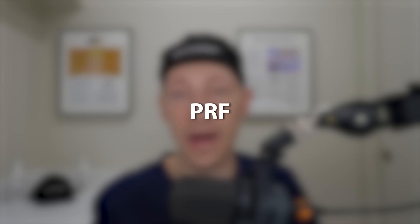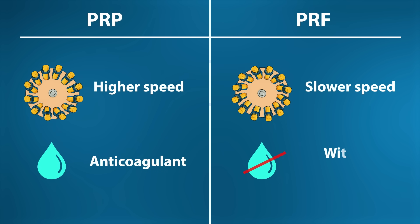Now let's review what PRF actually is. It stands for platelet-rich fibrin. It is spun at slower speeds without the addition of anticoagulant. This results in natural clotting and creates a fibrin scaffold. The scaffold traps platelets, white blood cells, and stem cells, and this leads to growth factors being released gradually over the course of days. This sustained growth factor release is why many people are so excited about PRF. It theoretically has more regenerative potential and can last longer compared to the short burst with PRP.